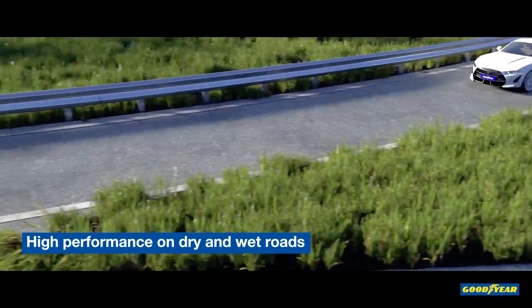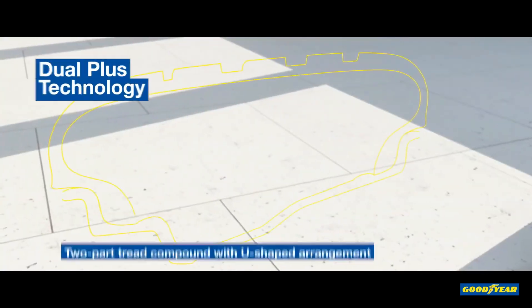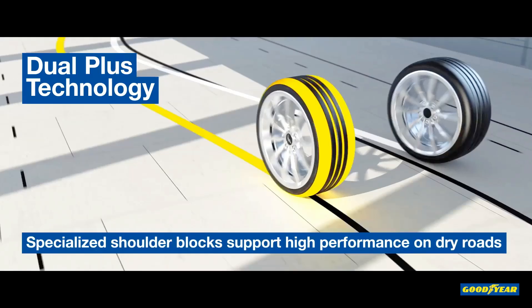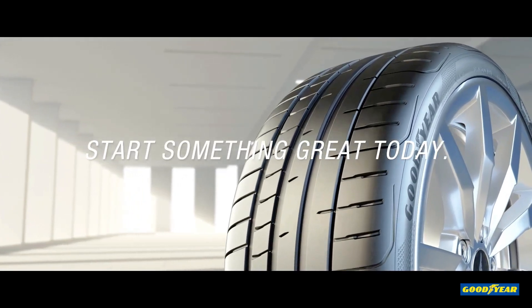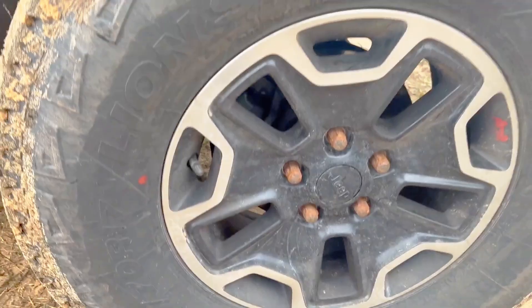If you're in the market for a high-performance tire, the Goodyear Eagle F1 Asymmetric 6 is built for drivers who prioritize exceptional handling, precision, and control, especially at higher speeds. On the other hand, the Leo Lion Sport 4x4 is a budget-friendly tire that offers reliable performance for everyday use, designed to give you dependable traction without the premium price tag.